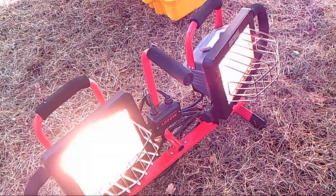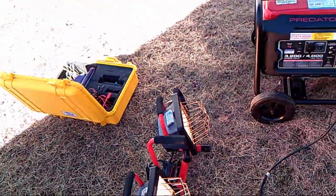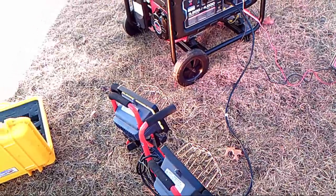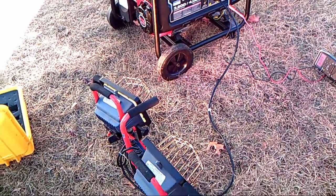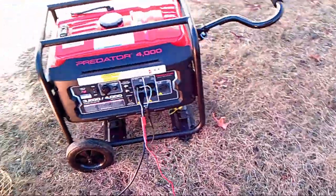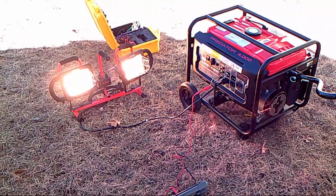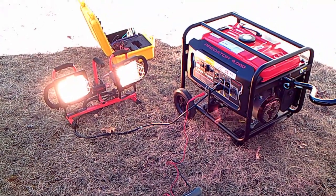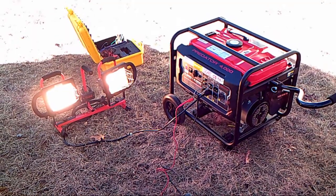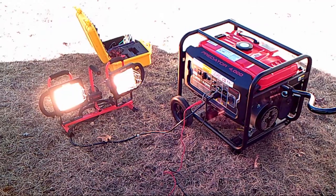Now we're going to take a look at the test setup. We're running a set of halogen lights — 500 watts each, a 1,000 watt load — plugged into the same outlet that the multimeter is plugged into. We're going to see how it fluctuates under a 1,000 watt steady load. I have the sound turned off — I'm sure you don't want to listen to a generator roaring over my voice.